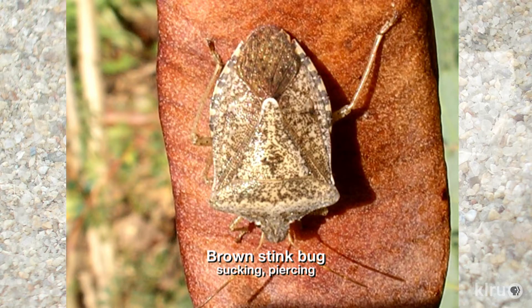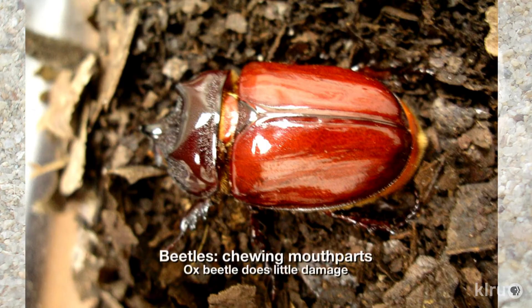Another big category differentiator is bugs and beetles. Why is it important that we know the difference? Bugs — or true bugs — are going to have piercing, sucking mouthparts. Those are things like leaf-footed bugs and stink bugs. Beetles are going to have chewing mouthparts, so you're going to have two different types of damage, but they often are mistaken for one another.